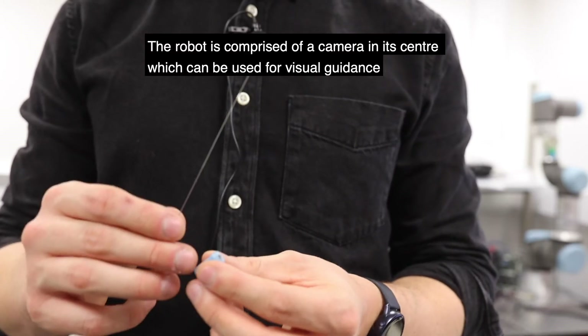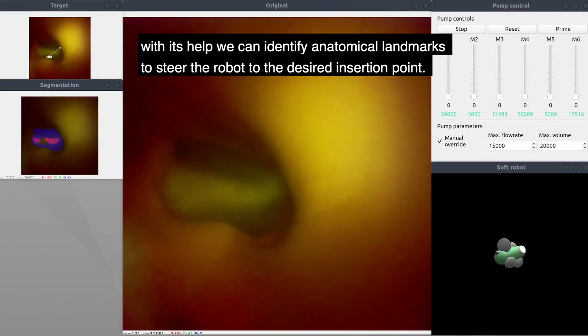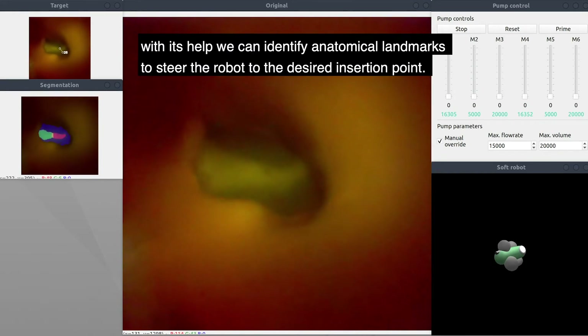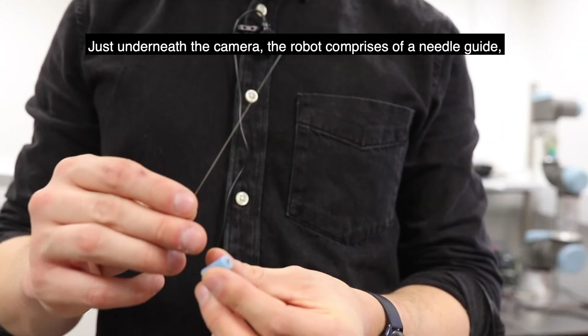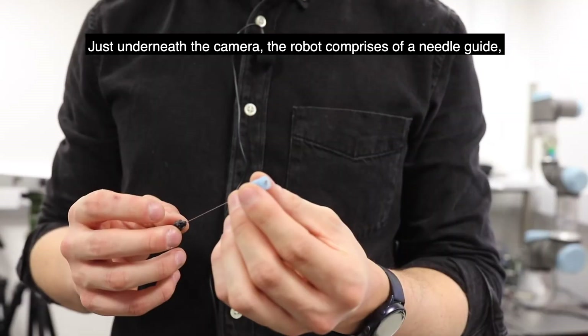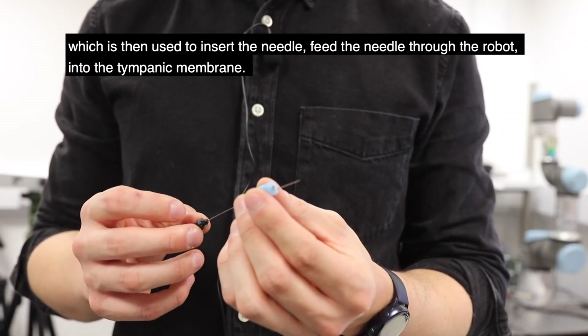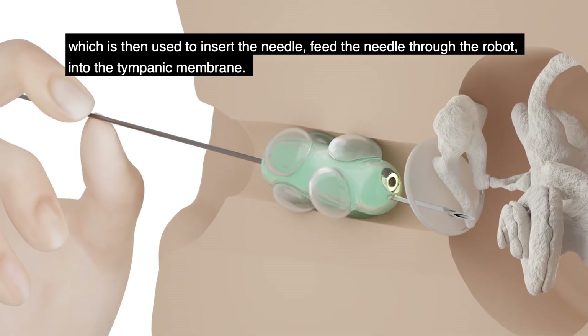The robot is comprised of a camera in its center, which can be used for visual guidance. With its help, we can identify anatomical landmarks to steer the robot to the desired insertion point. Just underneath the camera, the robot comprises a needle guide, which is then used to insert the needle and feed it through the robot into the tympanic membrane.